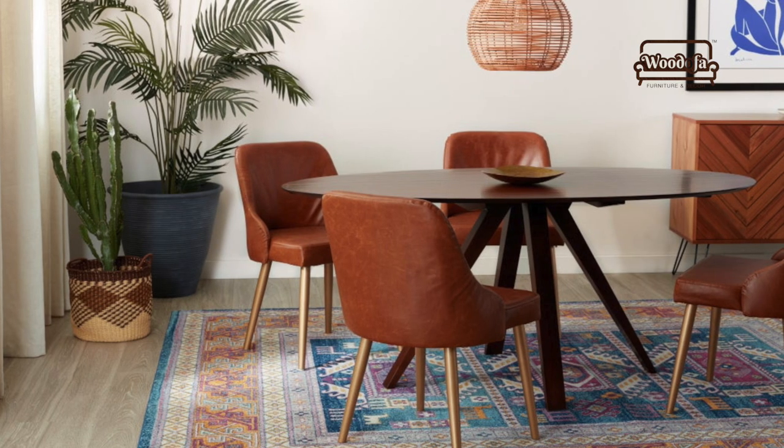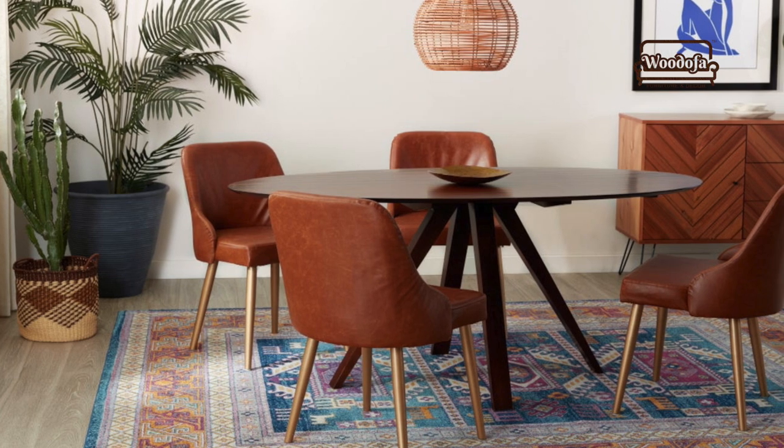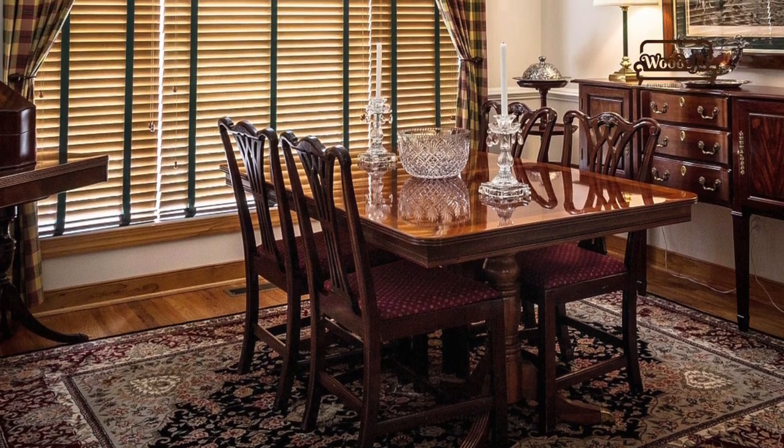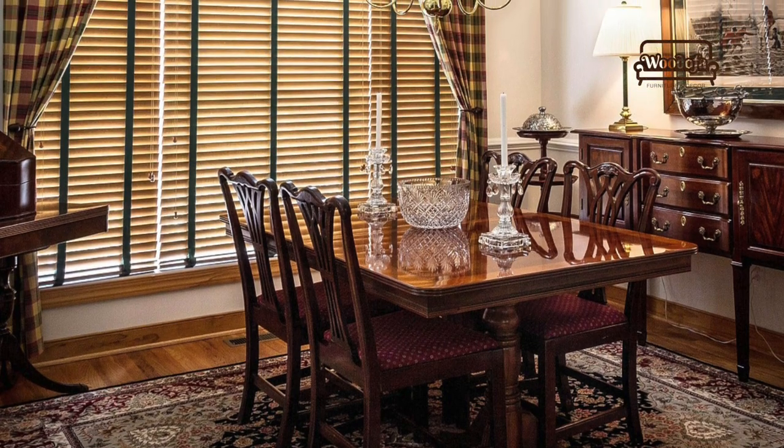In India we do not use rugs a lot, but if you use a good 6x4 or 5x7 rug near your dining space or below the dining table, that will really spice it up. Try using it!